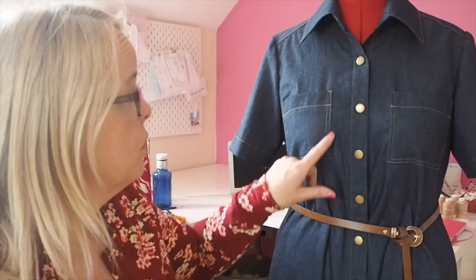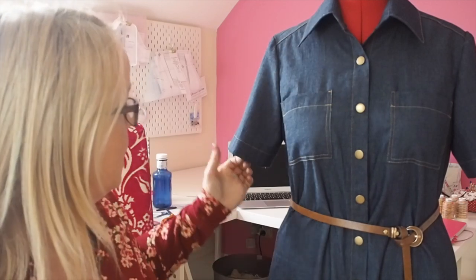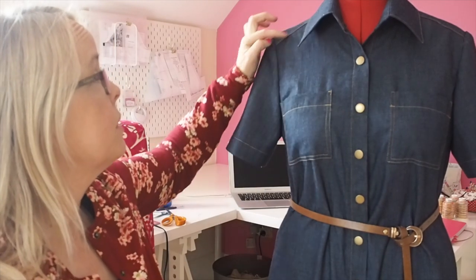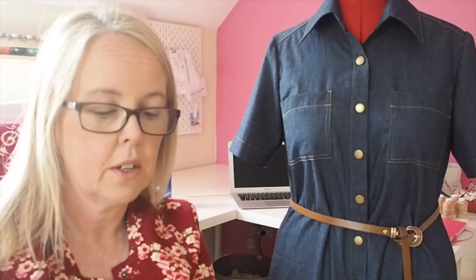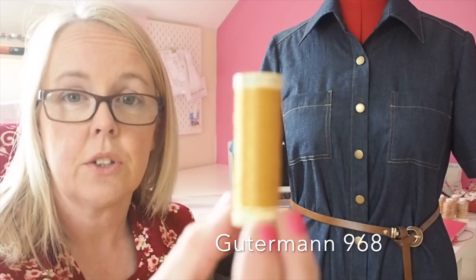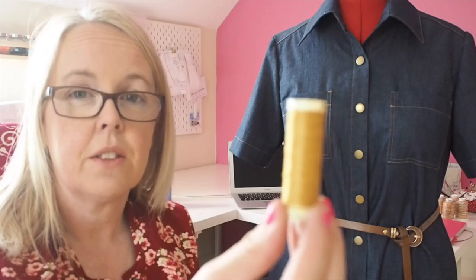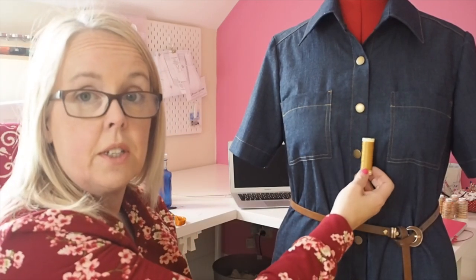It's got loads of top stitching on it and I really enjoy doing that. I did two rows around the pocket, down the front, on the sleeves, on the hem, around the yoke, and around the collar. I used Gütermann thread number 968 — it's just a normal spool, not any thicker than anything else. It worked out really nice and I thought it was a good match to the snap fasteners.